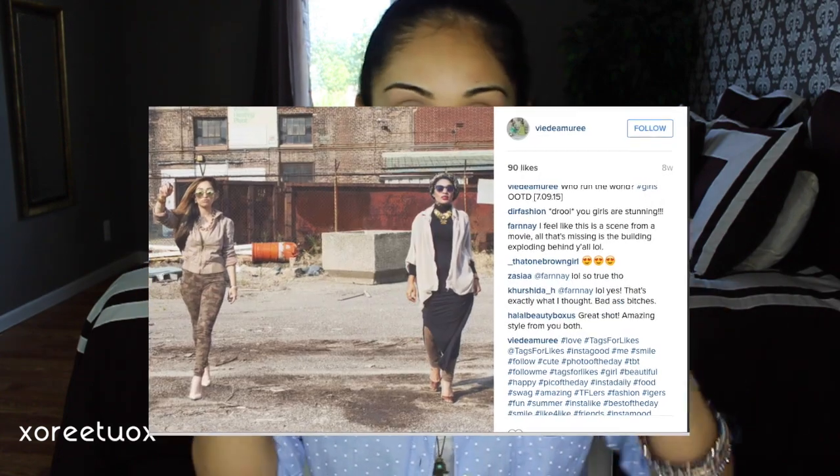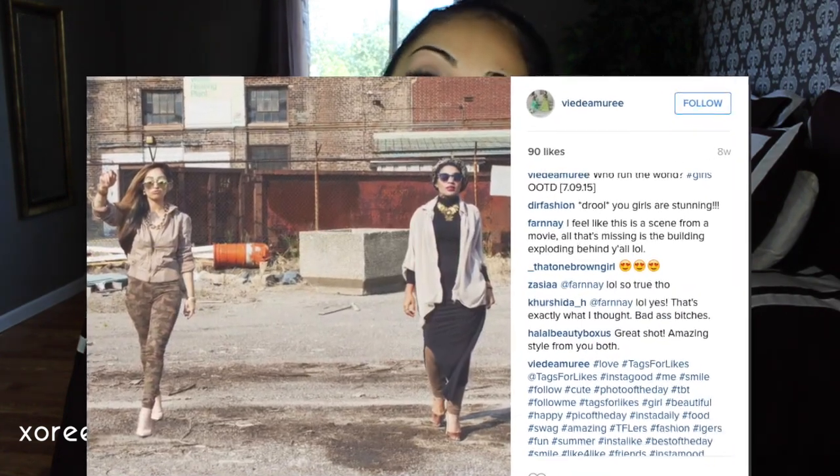If you guys follow me on Instagram, you've seen I'm partnering up with Rumma on Instagram to create our own little lookbook-style book — whatever you want to call it. It's called 'The Day Amourie.' I'll post it down below so you can follow us, support us, and definitely keep an eye out.